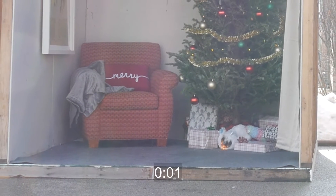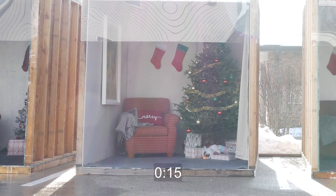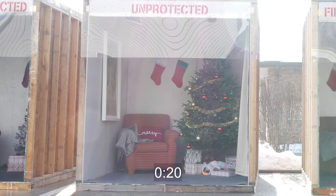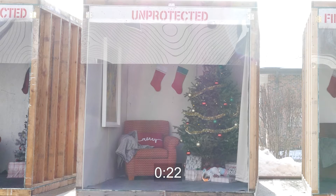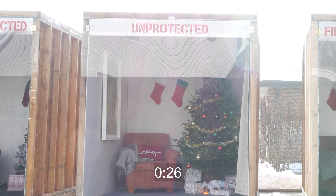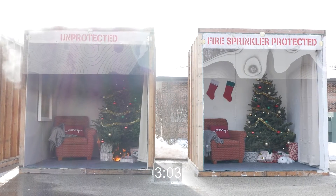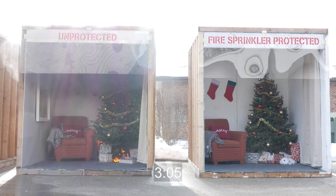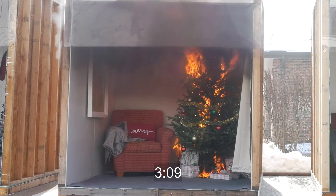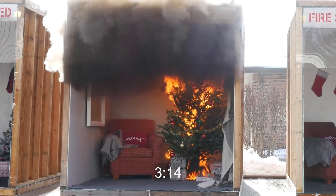The fire is set by igniting packed gifts under the tree. Smoke sets off the 10-year sealed battery smoke alarm 19 seconds after the fire is started, providing important early warning to the residents. However, the temperature at the ceiling is increasing quickly. A home fire can become deadly in as little as two minutes because the items and furnishings in today's homes are made of synthetic petroleum-based plastics that burn quickly and produce deadly toxic smoke.